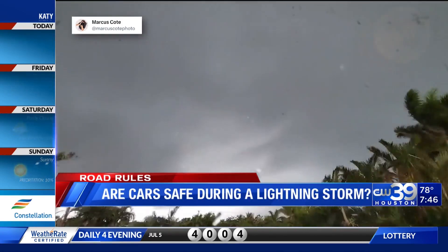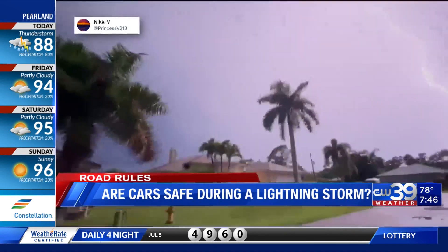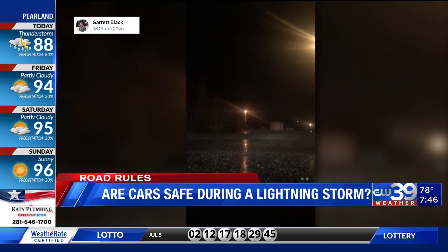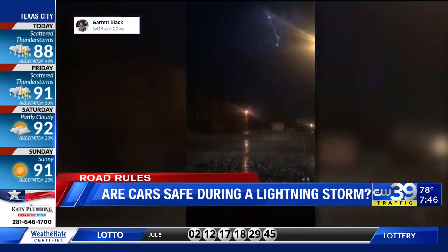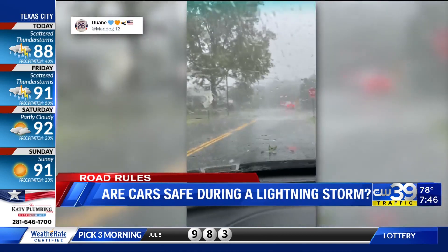Multiple stories have come out about cars being struck by lightning and those inside being okay. According to the National Weather Service, most cars are safe from lightning, but it is the metal roof and metal sides that protect you — not the rubber tires, contrary to popular belief.